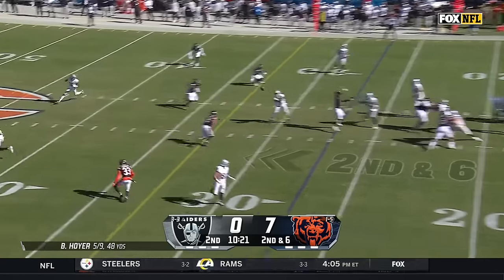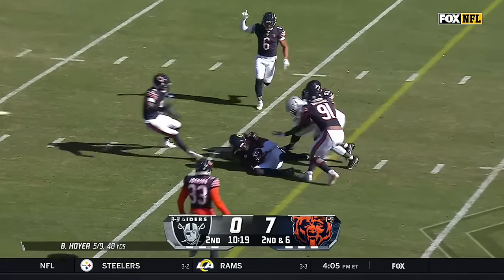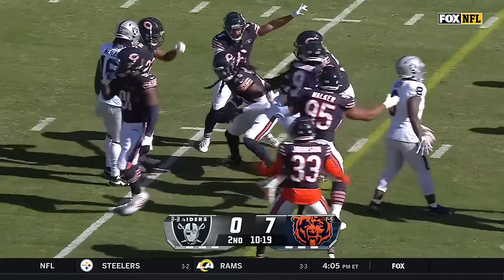Here's the play fake — Hoyer over the middle, deflected and intercepted right into the hands of Tremaine Edmonds.